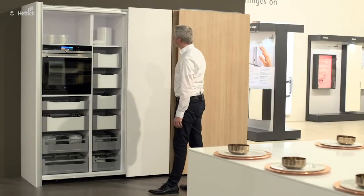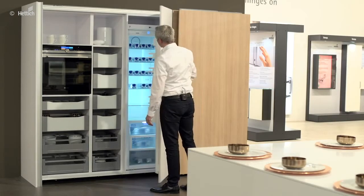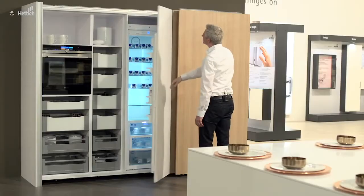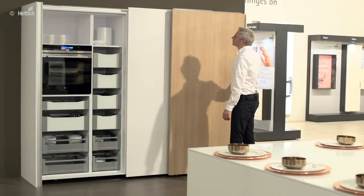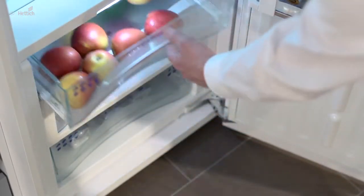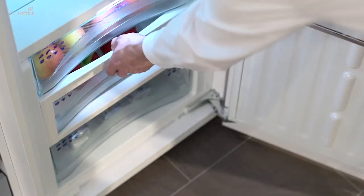The frequently used refrigerator should not be concealed behind the sliding doors, but it should still be perfectly integrated into the furniture. Here too it is possible to achieve this effect with handleless opening and soft, gentle closing with Hettich technology. The Quadro Compact runner ensures ergonomic, comfortable access and a perfect overview of the groceries stored in the refrigerator.